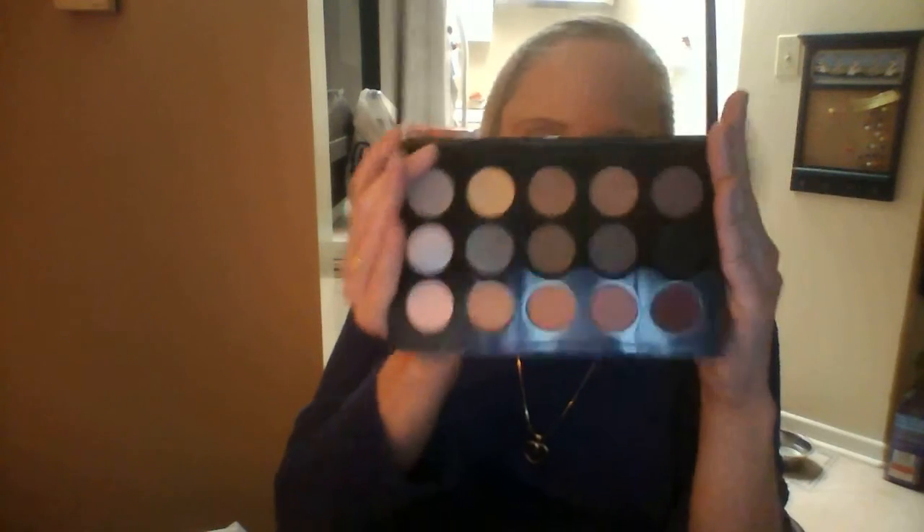This is how it would come to you, for those of you who maybe haven't gotten that palette before. This is the Mellow Moderns palette. I really do like these shades. I think they're really pretty. Like I said, I'm wearing the top row actually on my eyes today.